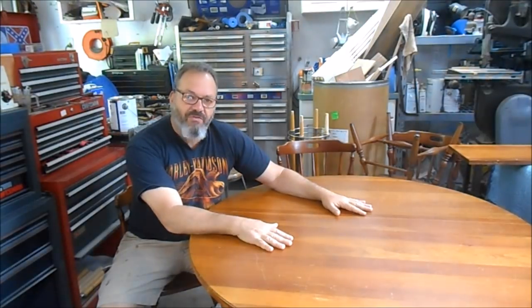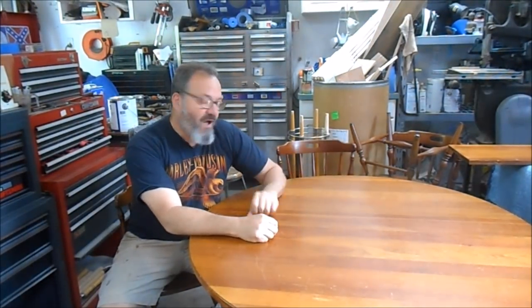This table doesn't have a brand stamped on it. It's stamped for Walter of Wabash, which my understanding was the company that made the mechanism for the leaves. But it is a solid cherry colonial style table with four solid cherry chairs and a solid cherry leaf. I picked this up for, believe it or not, $30.